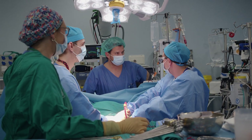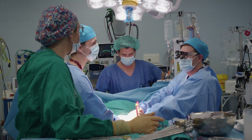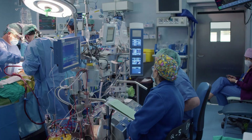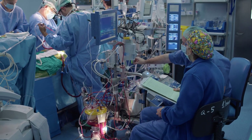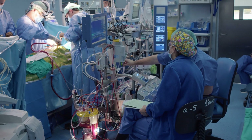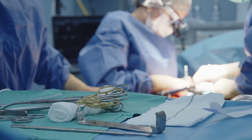As you can see, CPB is crucial for many heart surgeries, allowing precise control of blood flow and oxygenation. This illustrates how medical technology collaborates with surgical procedures to keep patients stable and safe during critical interventions.